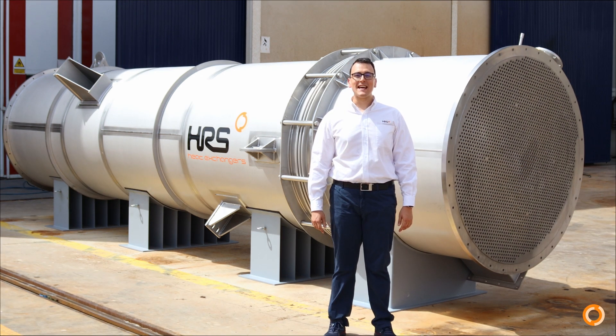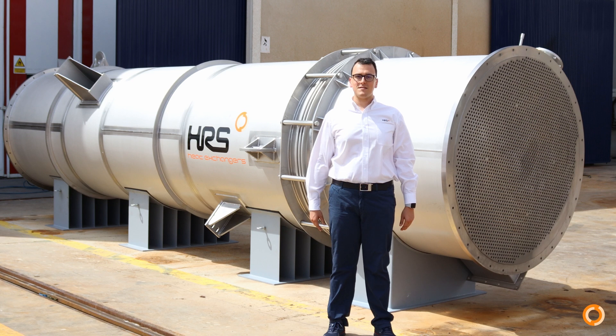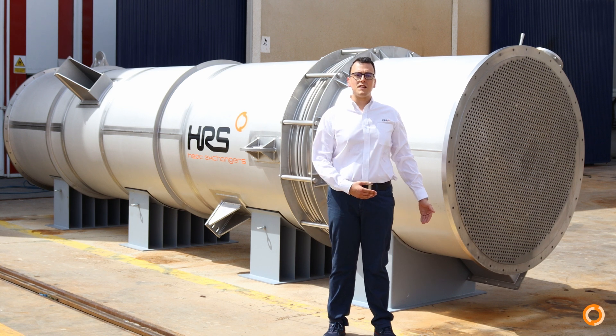For gas applications, small pressure drops are often required. This leads to large tube bundles such as this one. Here we have 2900 tubes inserted within this shell, one by one.